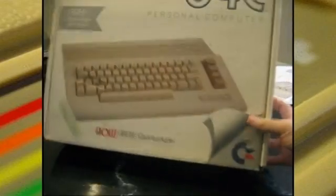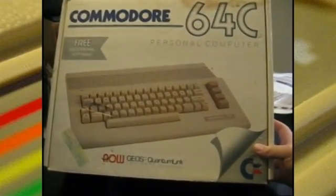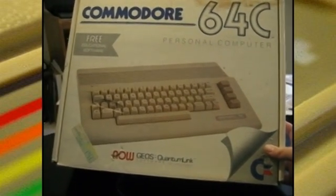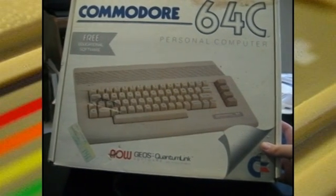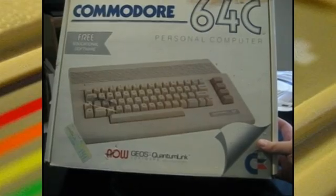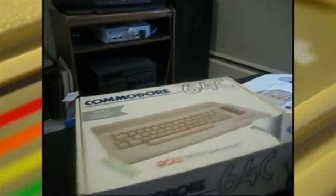This is the Commodore 64C — basically just a redesign, like a PS2 Slim. It's the exact same Commodore 64 on the inside, just a little sleeker and more of a white color than the brownish color of the original. This came out in the mid-80s.